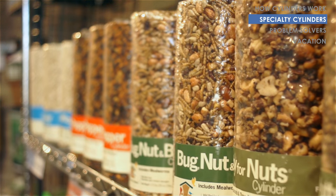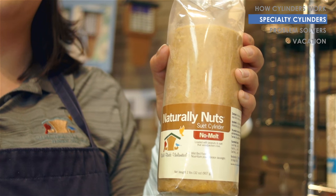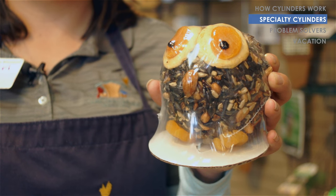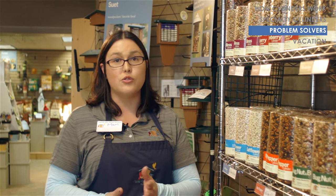These come in a variety of flavors. We also have plain suet cylinders and we have fun ones like little characters. And if you have any issues with critter problems — squirrels, blackbirds, raccoons — we do have some solutions for that as well.